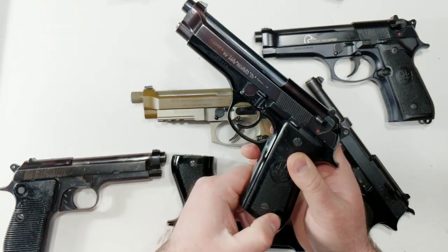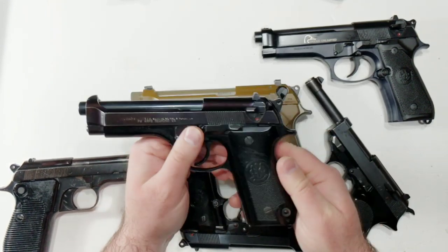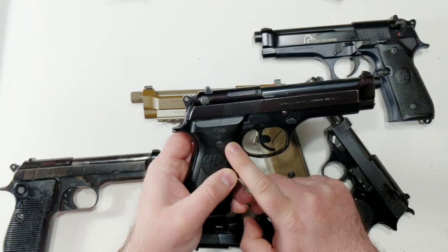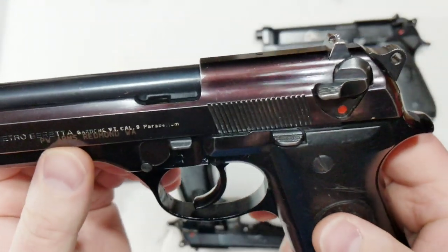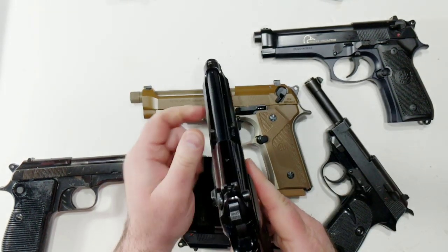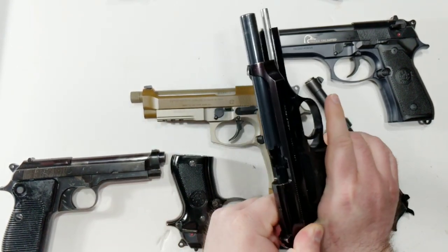The 92S is purportedly Italian police trade-in. Mine has pretty limited wear on the metal bits, though the grip panels are pretty shot up. Someone carved an S into them — I assume, since it's an S and these are Italian, that that S stands for Super Mario. The bluing on it is really quite attractive, kind of turned to a purple color and it's really just about mirror polished. The sights are black on black — not necessarily the easiest to pick up on and shoot.